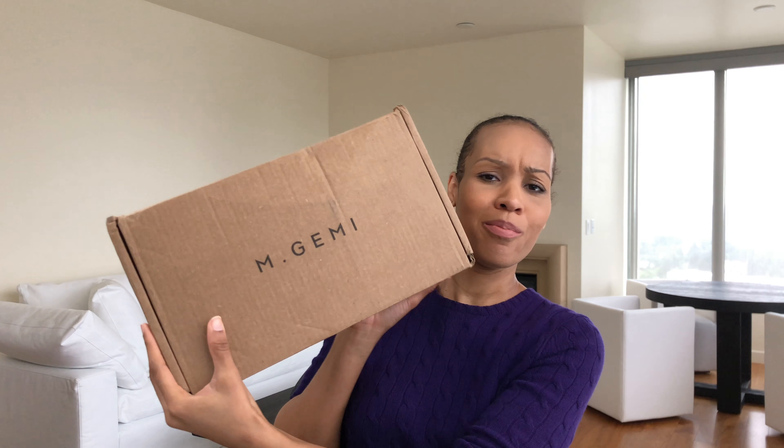Today we are talking about M.Gemi — I probably should have looked that up before I started recording — but it is an Italian shoe company. It's a direct-to-you shoe company where you're not paying extra for the middleman. On their website it says that 'post luxury embraces the best of luxury while presenting a modern approach to pricing and access,' so they have great craftsmanship and an affordable — what they would call an affordable — price.